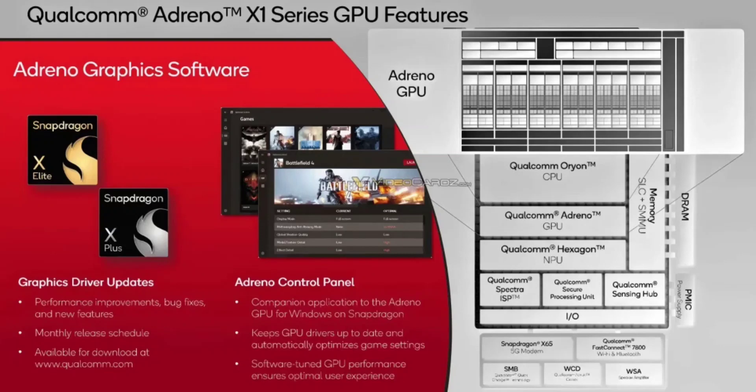The Adreno X1 represents the first generation of custom-designed graphics processing units for Windows on ARM systems from Qualcomm. The X1 designation signifies the initial generation, with future iterations likely following a similar naming scheme.